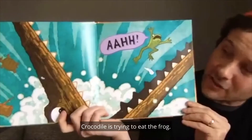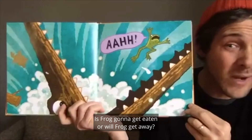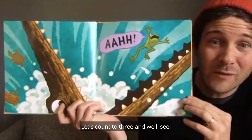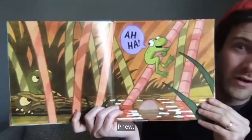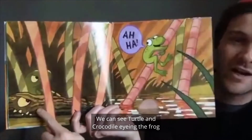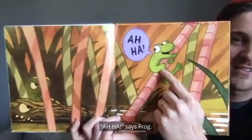Crocodile is trying to eat the frog! Is frog going to get eaten, or will frog get away? Let's count to three and we'll see. One, two, three. Phew! Frog escaped. Frog got away. We can see turtle and crocodile eyeing the frog from the side of the pond. Aha! says frog.